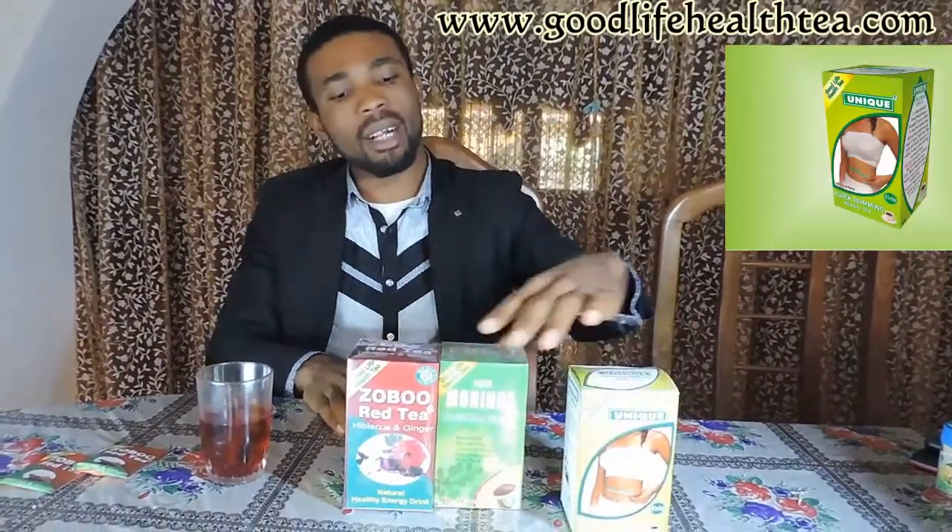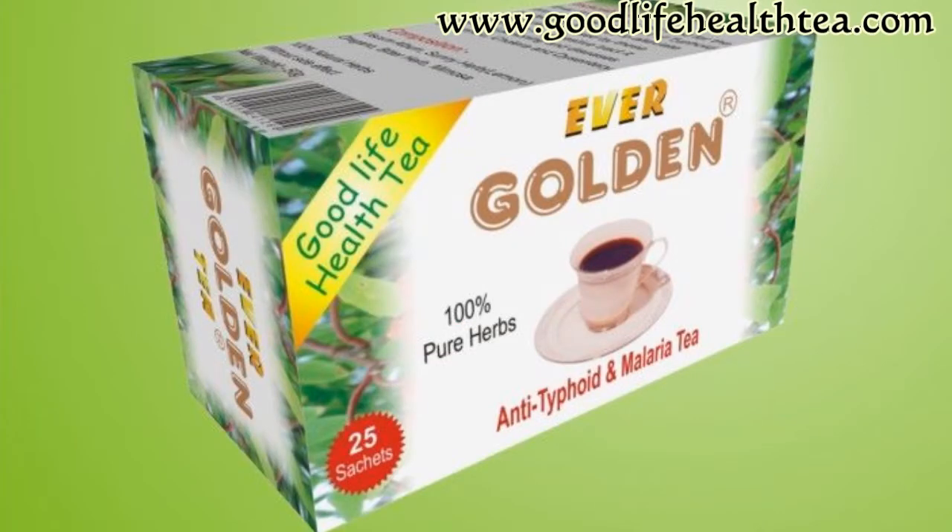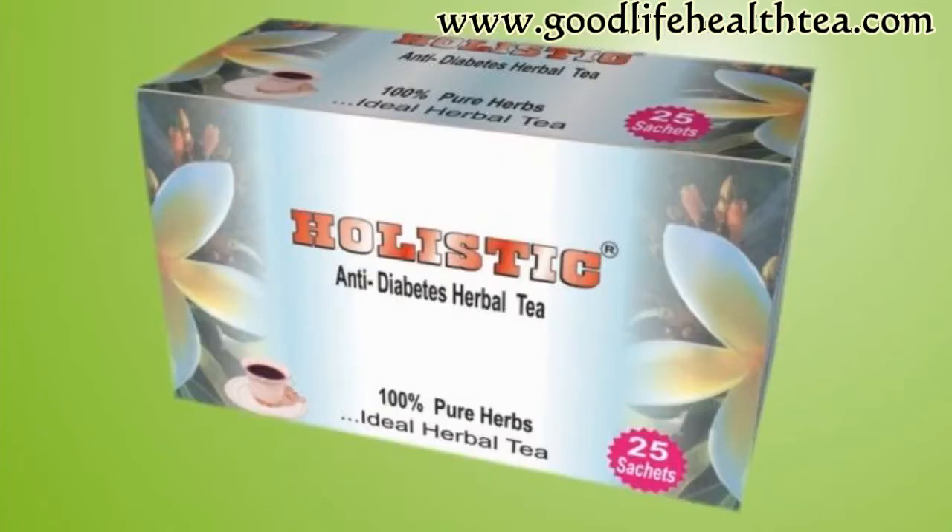With me here are three products: the Unique Quick Slimming Herbal Tea, the Pure Moringa Fruition Tea, and the Zerborite Tea. We have other varieties of teas in supermarkets and stores, like the Misty Auto Life Tea, the Ever Golden Anti-Typhoon and Malaria Tea, the Holistic Anti-Diabetes Tea, and many others.